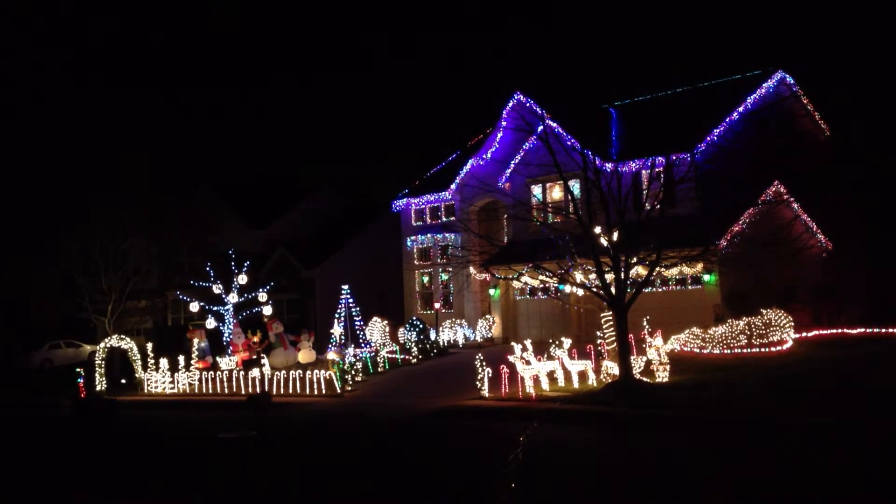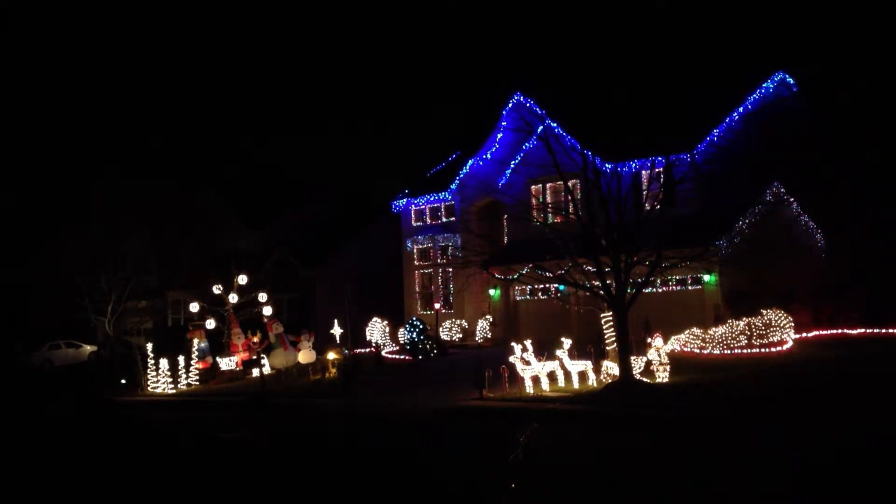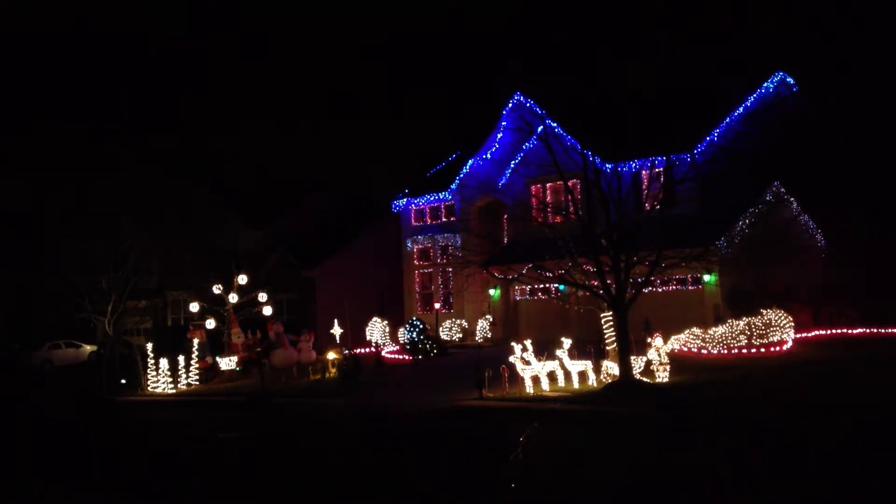Good evening and welcome to the lights at Lowes Island. Last year our lights looked something like this and they changed from red to green and blue and combinations of those colors.